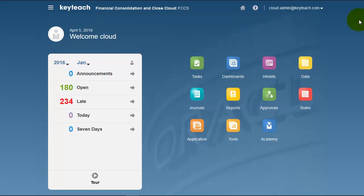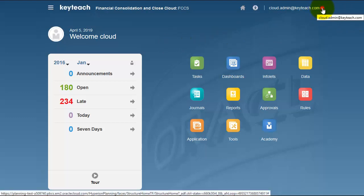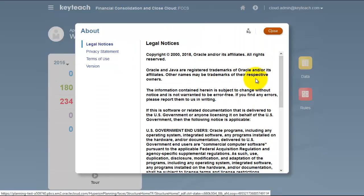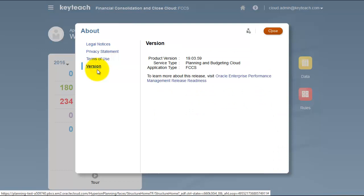Release readiness. As we all know, the cloud is constantly changing. We have daily updates, we have monthly updates. If we look at the About section in Settings and Actions, we can click on the version and we can click this link to learn more about this release.